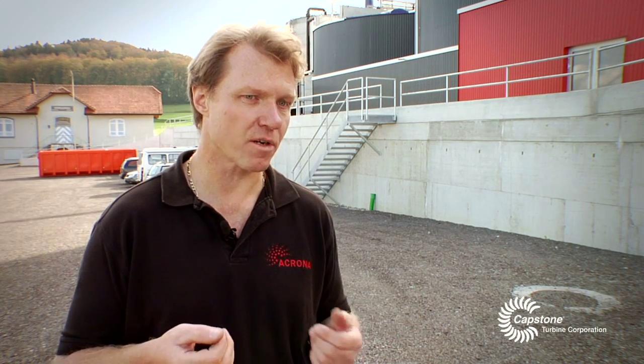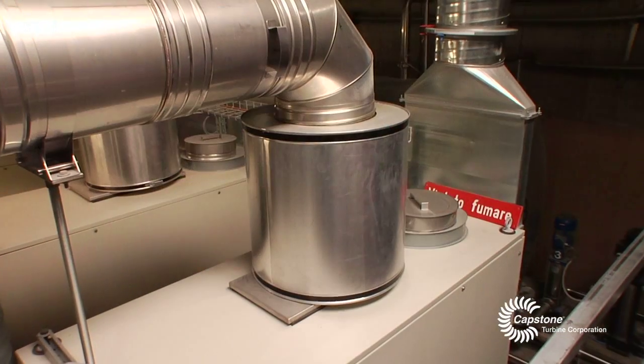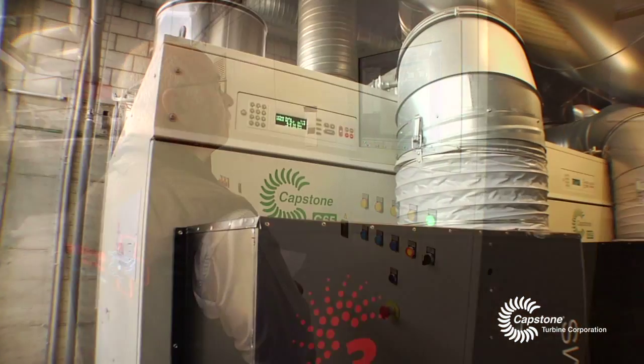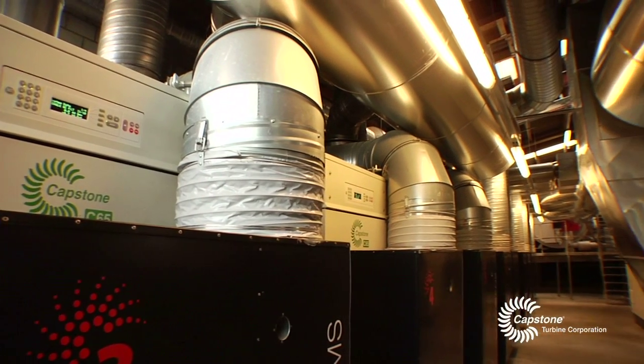This site is responsible for 1.7% of CO2 reduction of Switzerland, which is required under the Kyoto Protocol — which is tremendous. This is one of the major applications with a huge potential for the microturbine technology. We produce green energy here because we don't use oil for producing steam or hot air.